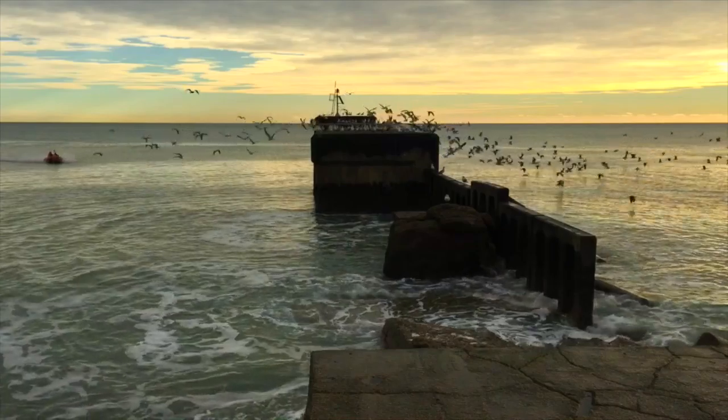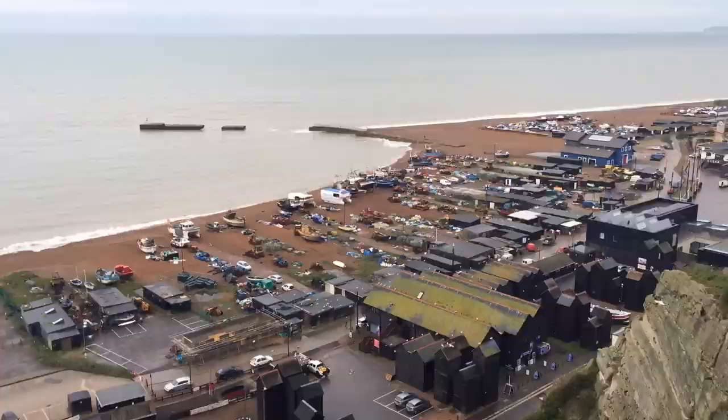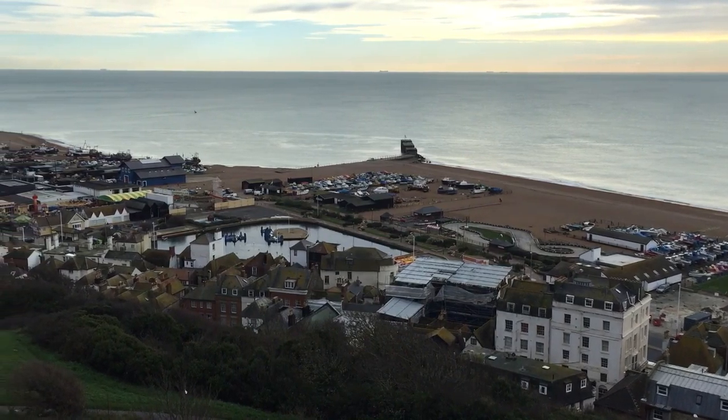So I hope that gives you a rough idea of how to fish this harbour wall in Hastings. If you could leave comments in the YouTube boxes down below, that would be really helpful.